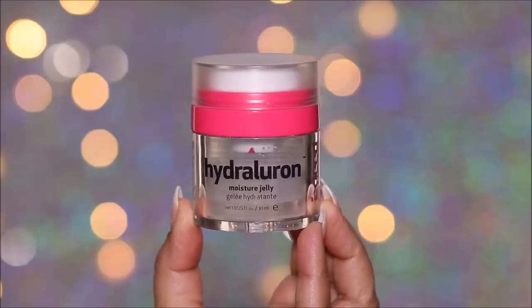For skin prep, I'm going to start with the Indeed Labs Hyaluronic Moisture Jelly. This is a moisturizer and I'm going to be applying a generous amount all over my face and neck. This gel feels cooling on the skin, it feels silky and absorbs beautifully. I usually give a minute or two between products.